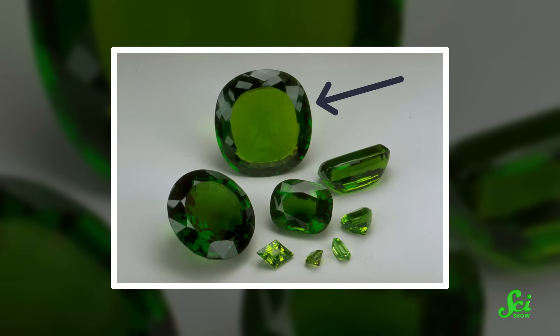Not only that, but the largest peridot ever found came from Zabargad, weighing a whopping 311 carats.